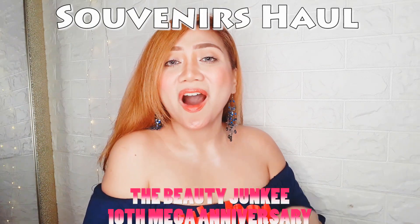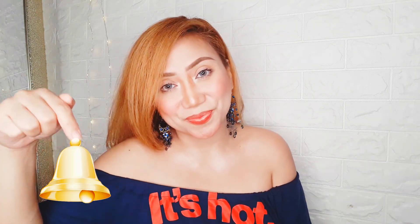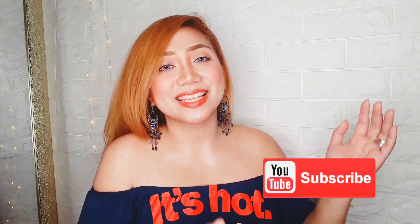Hi everyone, Christine here and welcome back to my channel. So for today's video, I'm going to show you what I got at the TBJ 10th Mega Anniversary. But before you proceed to the video, please don't forget to click that notification bell and subscribe button to get notified and be part of my family. So without further ado, let's begin.